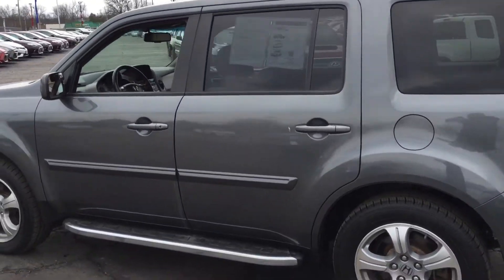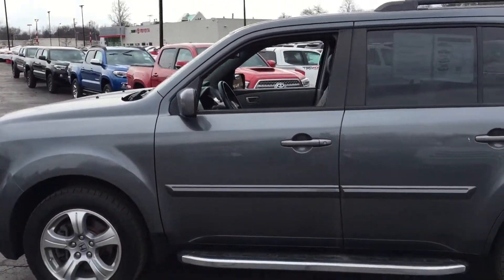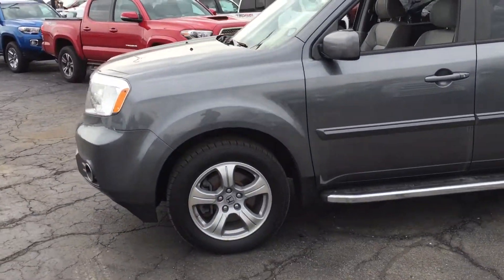But when you have a moment, please give me a call at 330-572-4807. We can take it for a ride. Thanks.